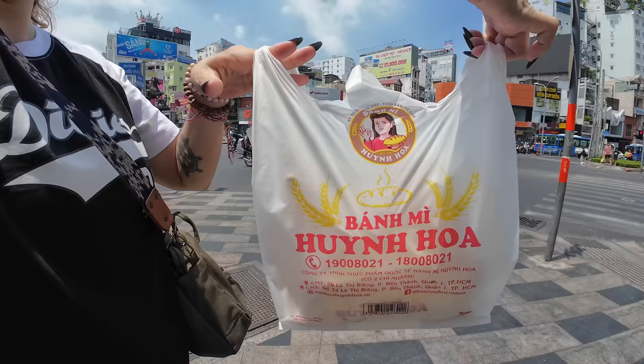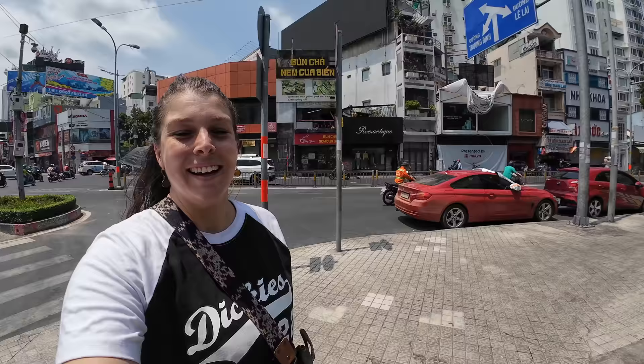Easily by far the best banh mi we've tried while being in Vietnam. Unbelievable — cost-wise it was over 60,000 dong, but you're getting the equivalent of like three banh mi sandwiches in one genuinely. Neither of us were even close to finishing that sandwich. That's the very first time a dish has ever defeated both of us — usually they defeat me but not Luke. Super super good start to the Saigon food tour, but I do feel like Saigon has already defeated us.